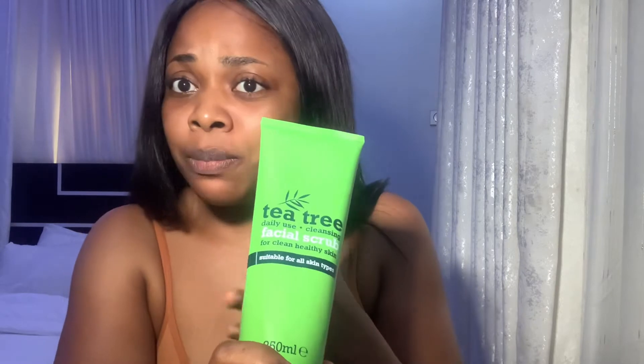Most of these products I'm going to be showing you are all affordable — products that anybody can buy. There are more expensive ones, but these are affordable ones anyone can use. You don't have to break the bank to have amazing skin.